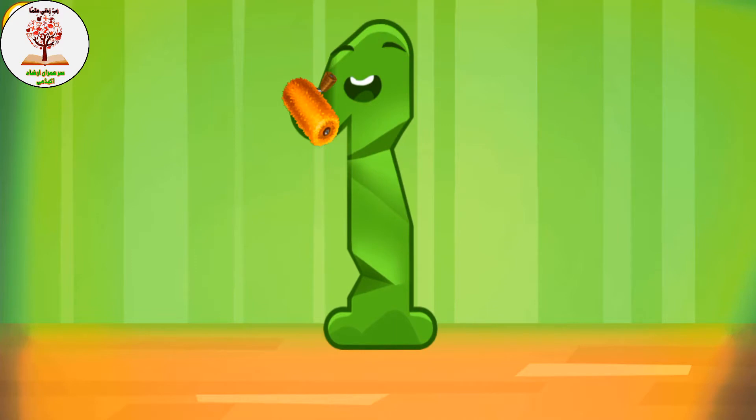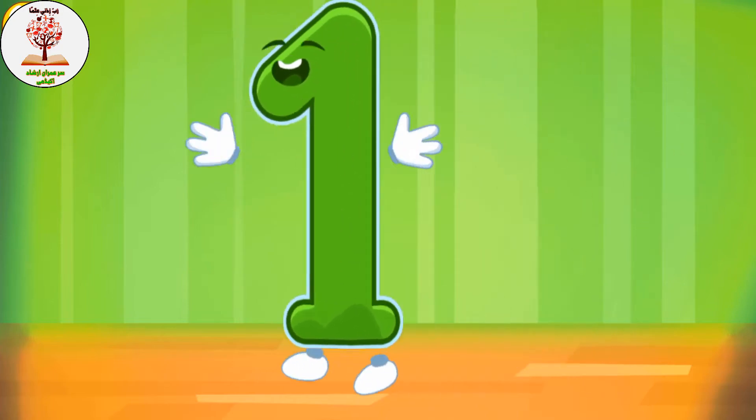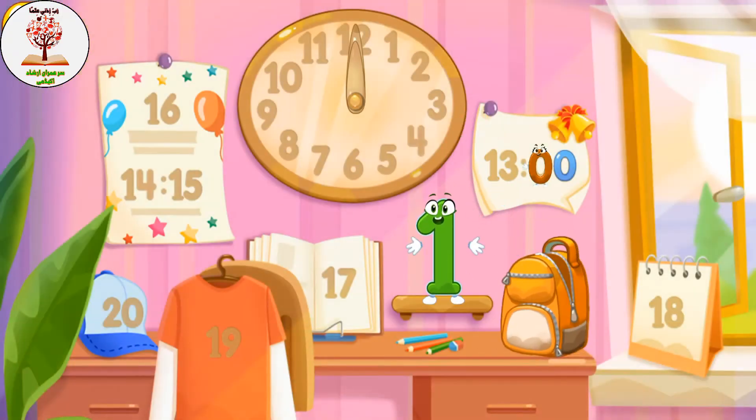Iron the number one — like this. Put the number one in its place. Thanks for the help!